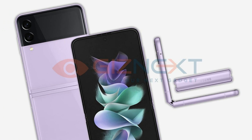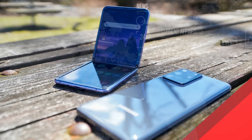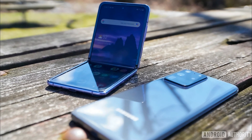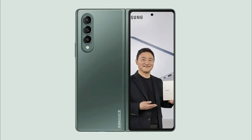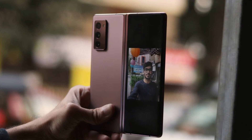The Galaxy Z Fold 3 5G full dimensions are 128.1x158.2x6.4mm when folded, and the footprint is pretty much the same as the previous phone. This means there wouldn't be any major changes to the battery or the screen, and the TINA listing confirms it.